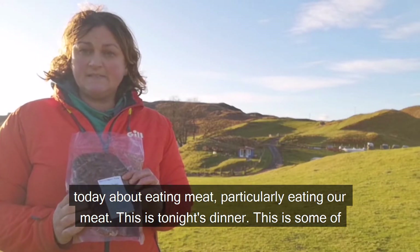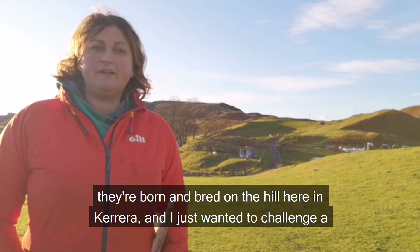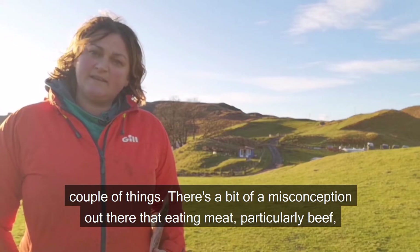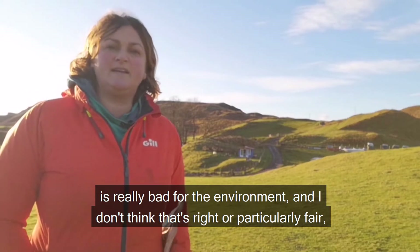This is tonight's dinner — this is some of our beef. We're going to have minute steaks tonight. Our beef comes from our own cows, born and bred on the hill here in Kerera. There's a bit of a misconception out there that eating meat, particularly beef, is really bad for the environment, and I don't think that's right or particularly fair.